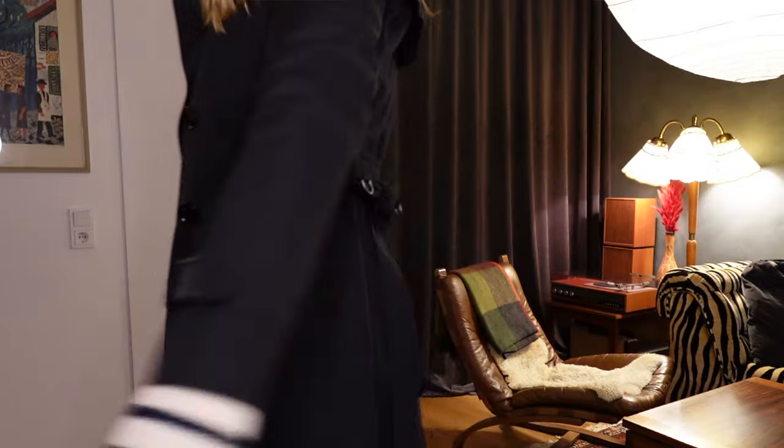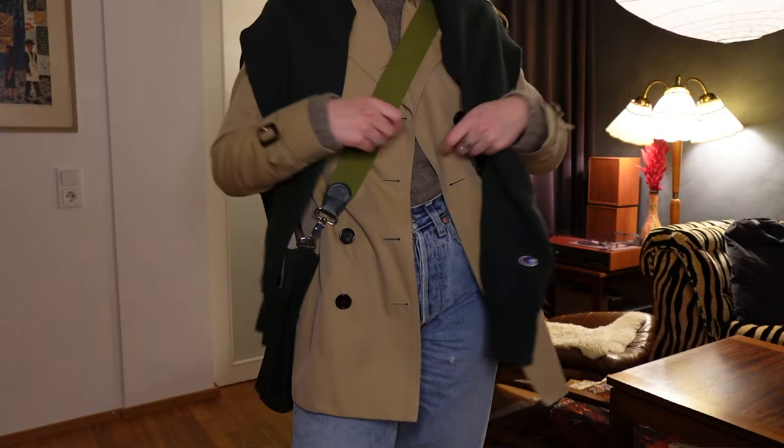Happy Sunday besties, welcome back to my channel. I feel inspired today. I want to style my Burberry trench coats. I have three trench coats. I am low-key obsessed and I thought what better time than spring 2024 to style trench coats. So we are styling my navy blue, my Burberry beige, my maroon trench coat plus one bonus outfit with my wool black trench coat from Burberry as well. So sit back, relax, grab a beverage. We're starting with this outfit.